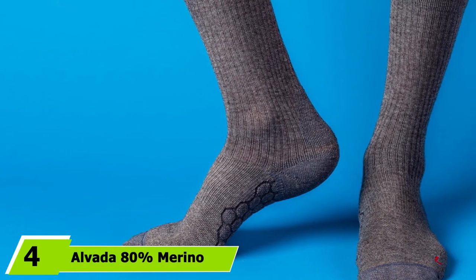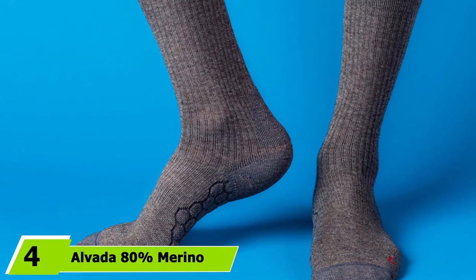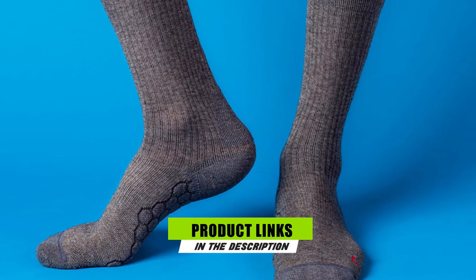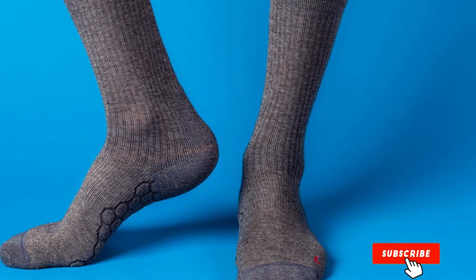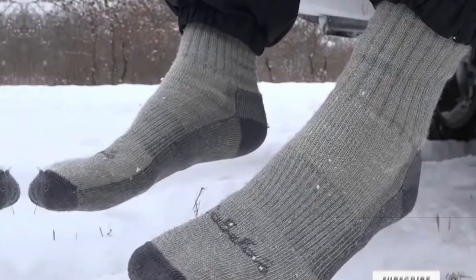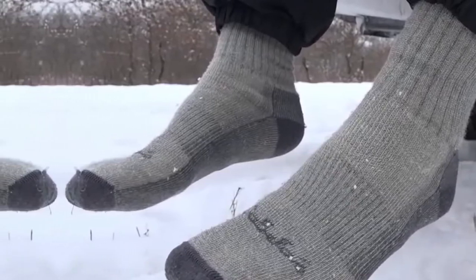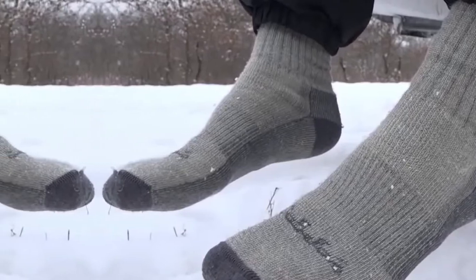Next at number 4 we have Alvada 80% Merino Wool Hiking Socks. Nice socks that live up to what they are called — thermal and warm, writes one customer who calls these Merino wool socks great for hiking. One ex-military man says that of the many wool socks he's worn in the past, these are a great thickness and very soft and comfortable, while also being odor-resistant. He bought a dozen packs and plans on buying more — I like them that much.